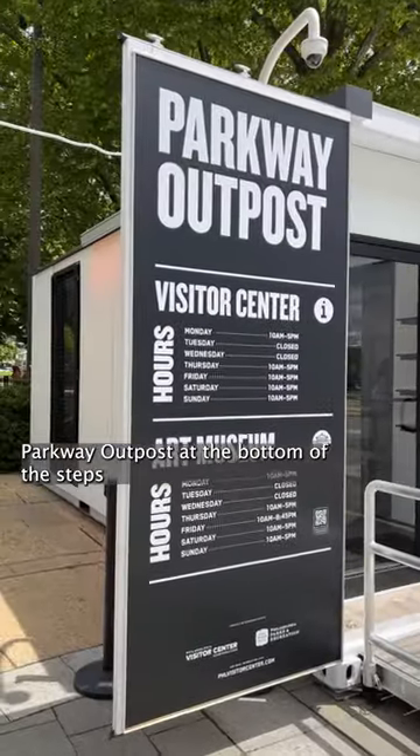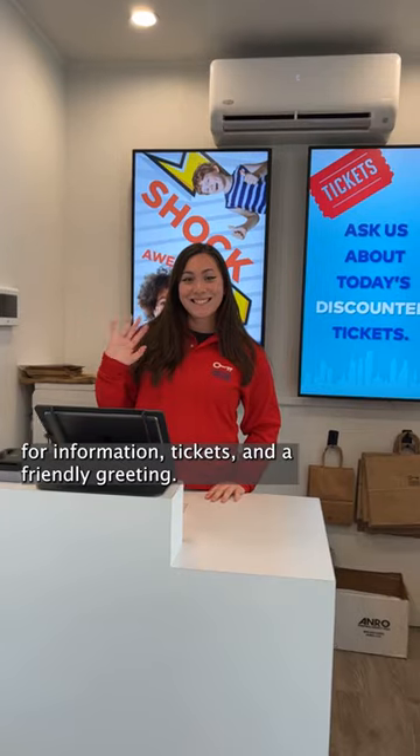And if you have any questions, visit the new Philadelphia Visitor Center Parkway outpost at the bottom of the steps for information, tickets, and a friendly greeting.